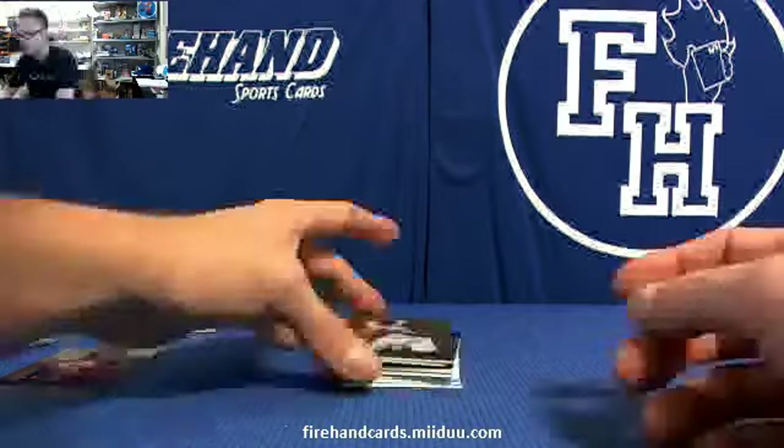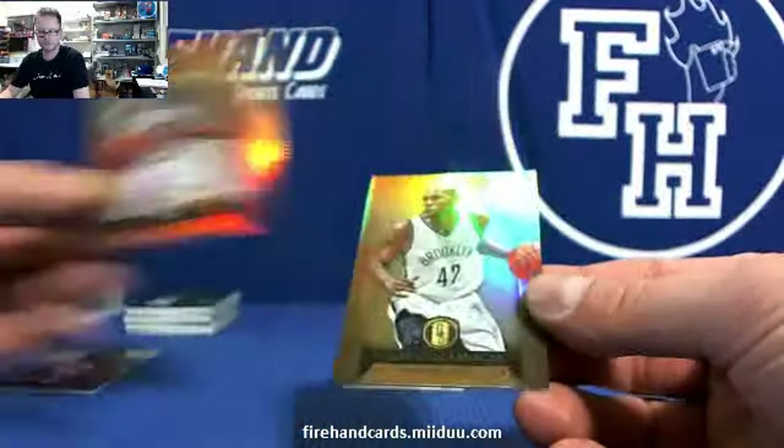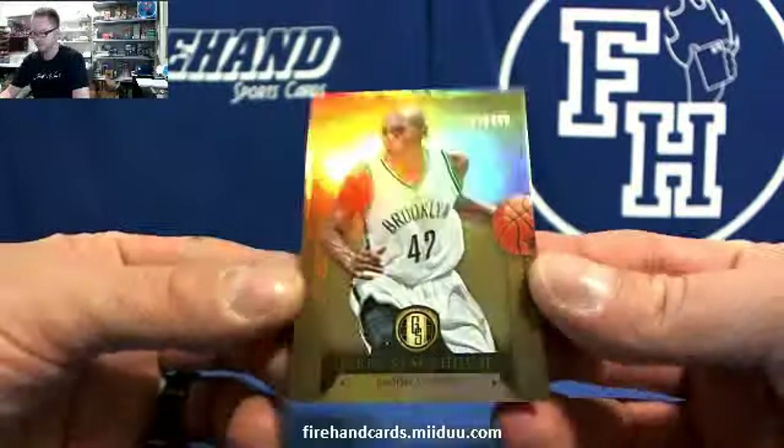This isn't clean on the other ones. Last two base: DeAndre Jordan and Jerry Stackhouse.